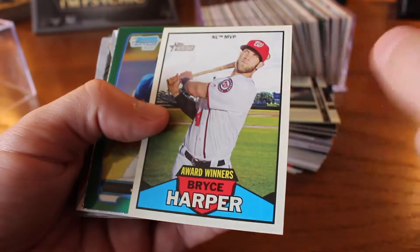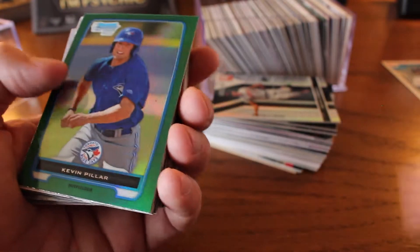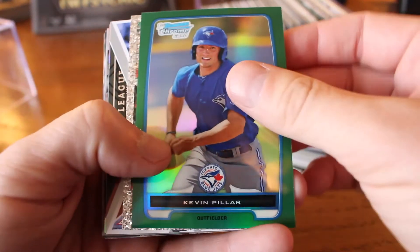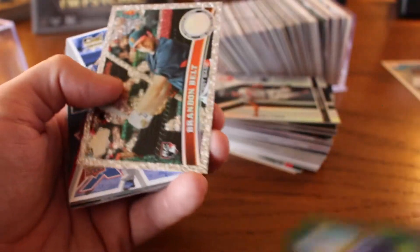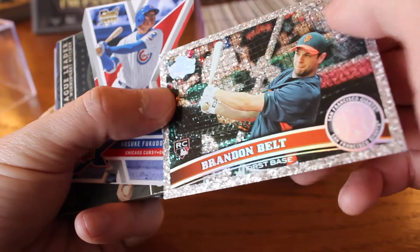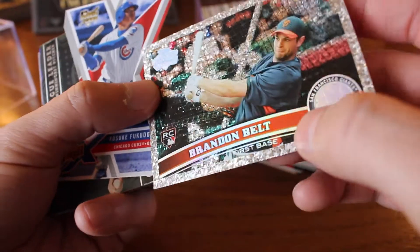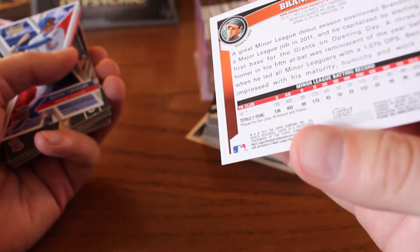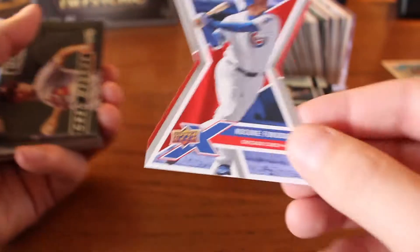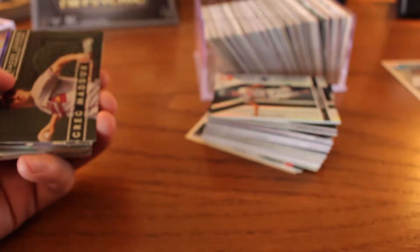Bryce Harper, award winners — I never buy Topps Heritage, so that's a card I would never have gotten otherwise. First Bowman card, Kevin Pillar — one of the most fun-to-watch outfielders in the game. Brandon Belt rookie card — there's a crazy texture on there, like a cracked ice type of thing. Topps Diamond from 2011. Fukudome — that's a name you haven't heard in a while. Rookie card from Upper Deck — that's another name you haven't heard in a while.